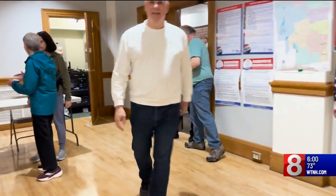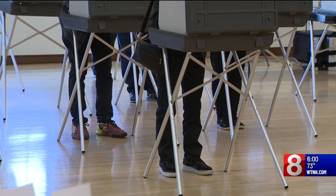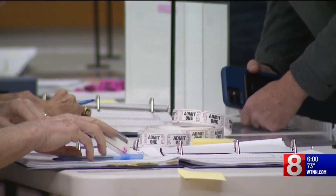In West Hartford, hundreds showed up in just the first few hours, a line of voters snaking through town hall. The local elections officials were ecstatic at the turnout. It's been exciting. The process is going smoothly and people are excited to vote early.